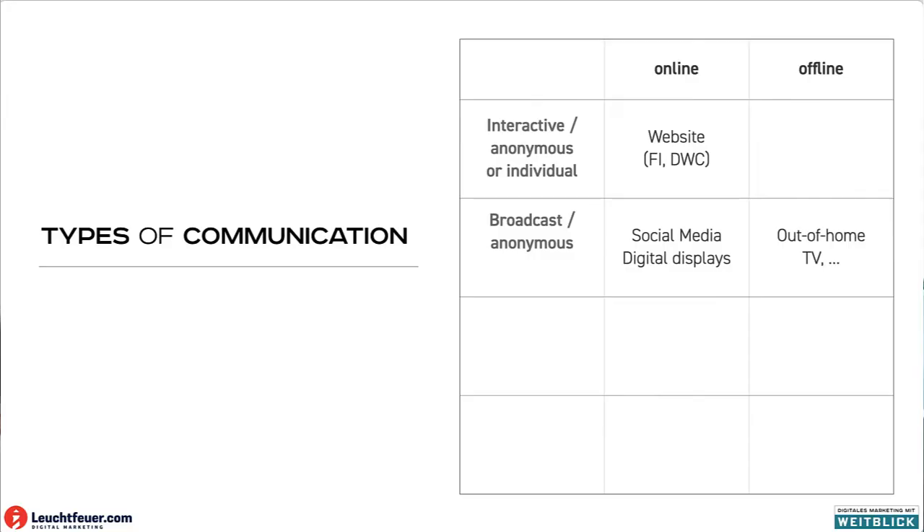In order to broadcast, you can post on social media. You can set up a display in the hotel lobby. And you can do a broadcast in the offline world by putting a poster on a wall, or TV spots or balloons or trucks.